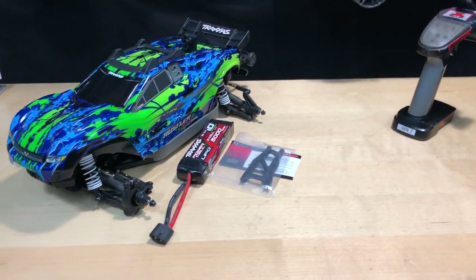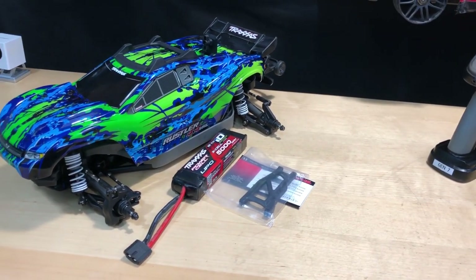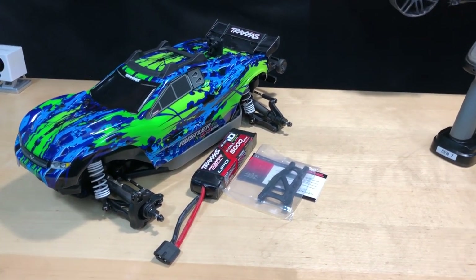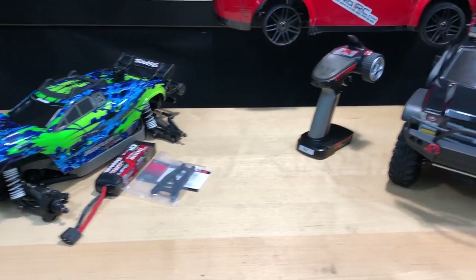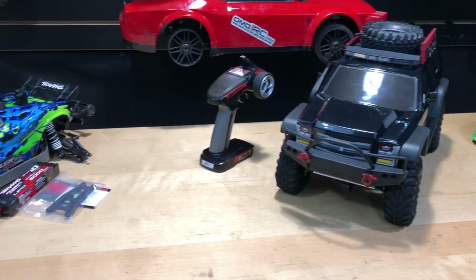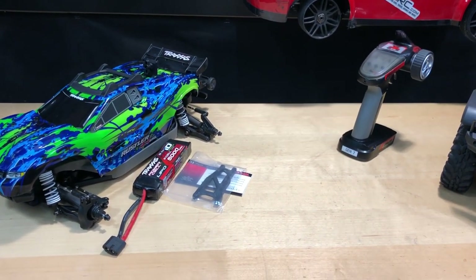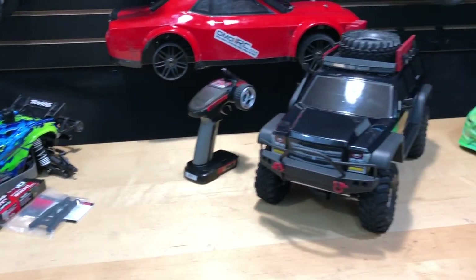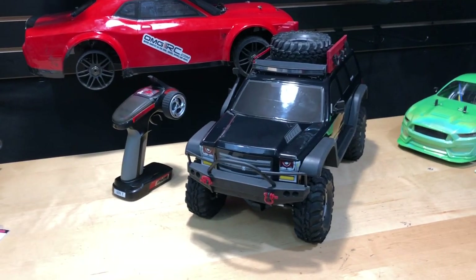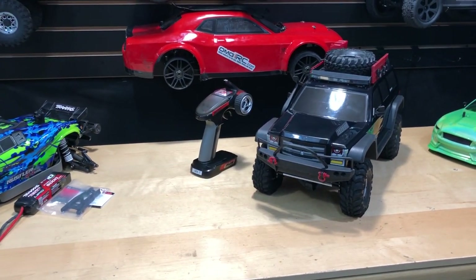I'm thinking I'm selling the Rustler in the higher hundreds — like $180 to $200, somewhere around there. I haven't really set my prices yet. If anybody's interested, shipping is not included — you'd have to pay for that. We'd have to kind of work out a deal. I don't know yet what's going to replace these vehicles to be honest.